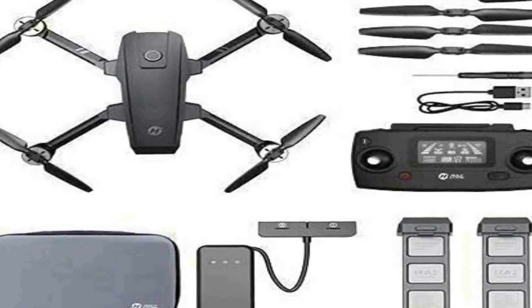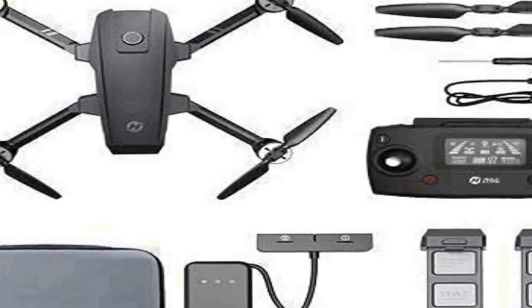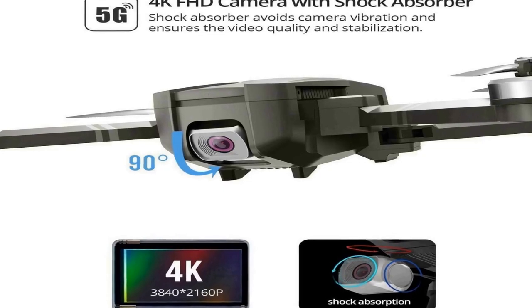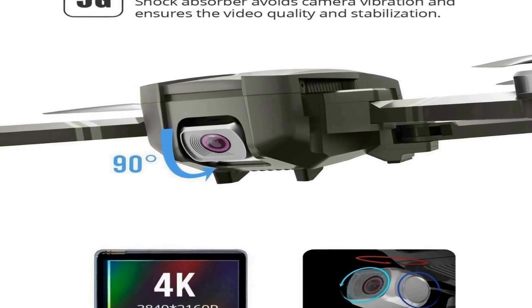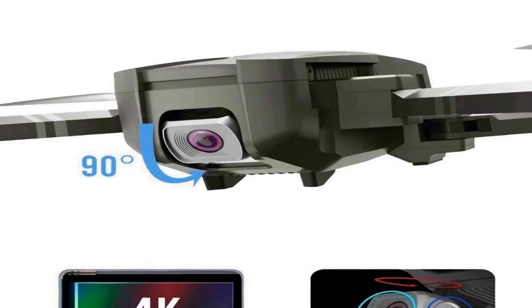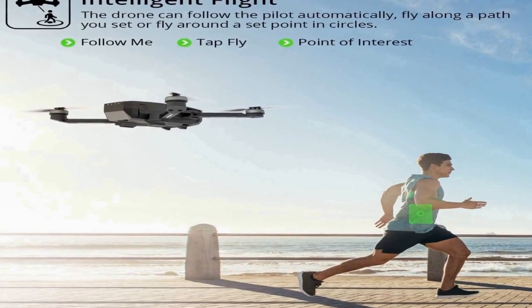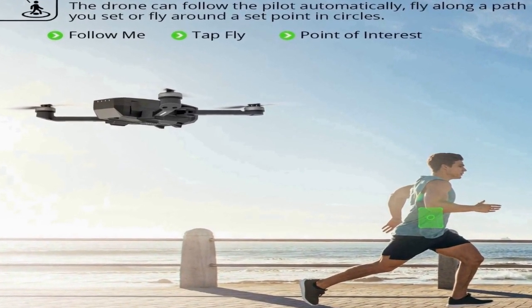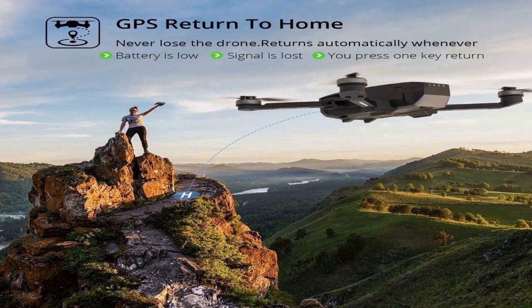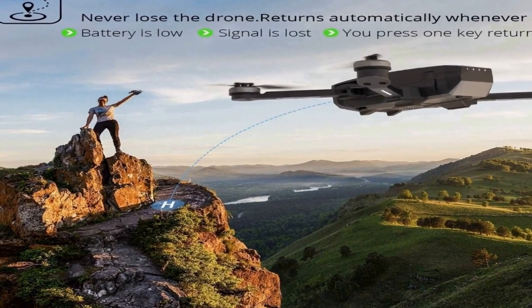The number 4 on the list is. On Amazon you will get a number of different products, but we are putting this in our list because of many different aspects. 4K UHD camera with image stabilization — the optimized Full HD camera built with shock absorption holder ensures shooting 3840x2160 high resolution images and videos without camera vibration. 5 GHz FPV transmission and 90-degree adjustable lens enables you to see the world from different angles.